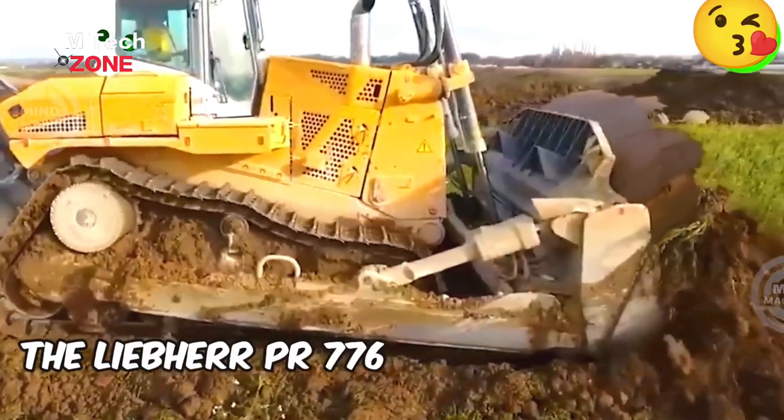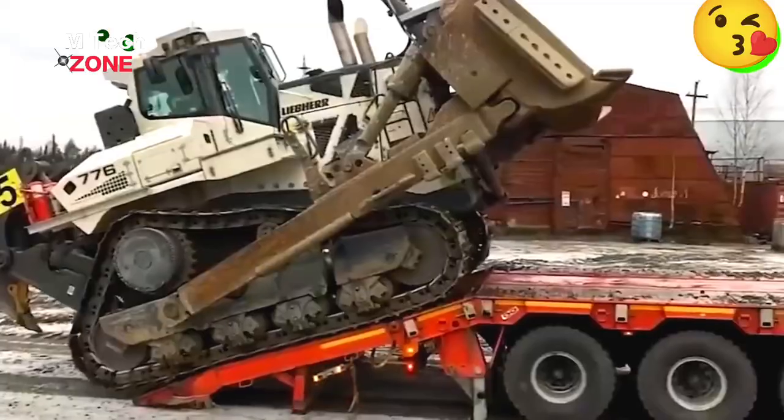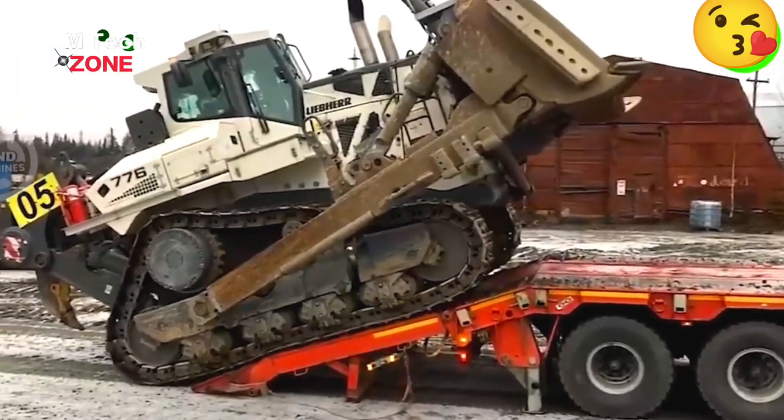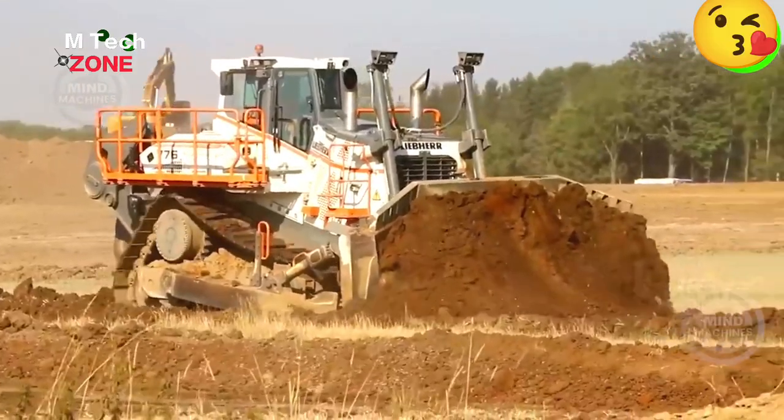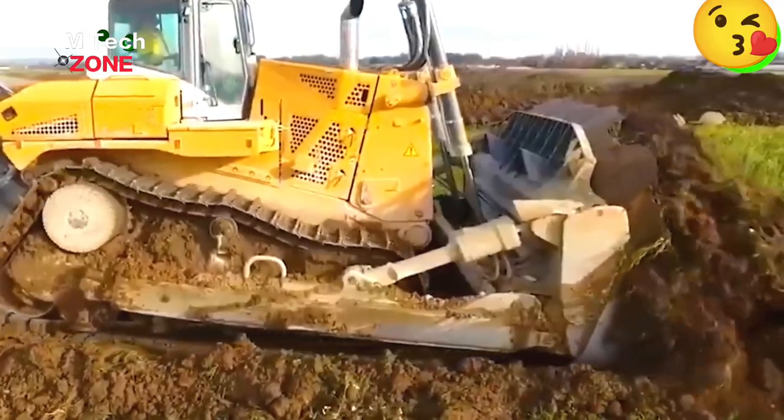The Liebherr PR776 is a robust bulldozer designed for tough earth-moving tasks. It boasts a powerful 768 HP Liebherr D9508 diesel engine for efficient and productive operations.